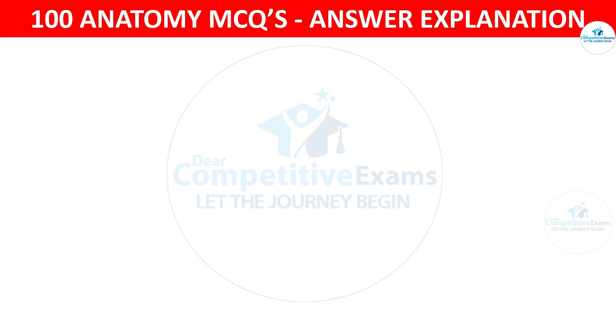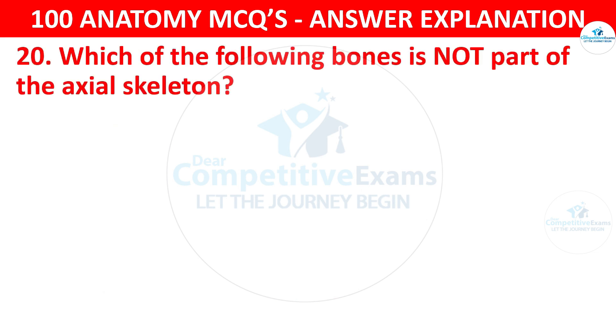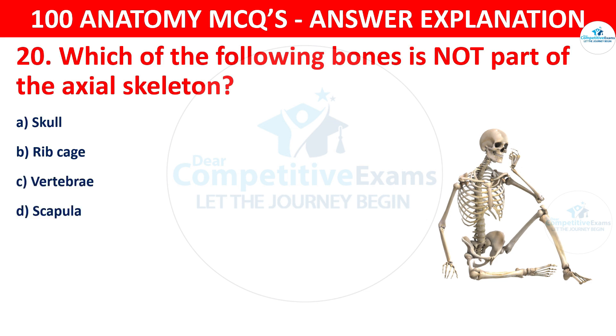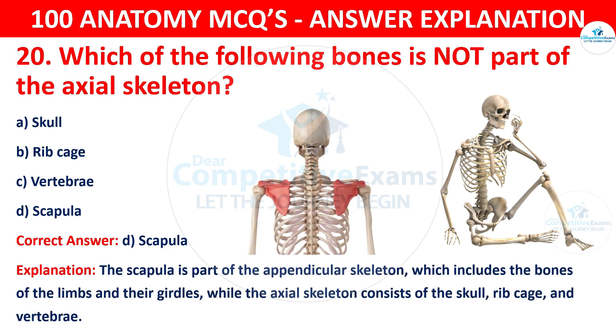Question number twenty. Which of the following bones is not a part of the axial skeleton? The options are skull, rib cage, vertebrae or scapula. The correct answer is D, that is scapula. The scapula is part of the appendicular skeleton, while the axial skeleton consists of the skull, rib cage and vertebrae.